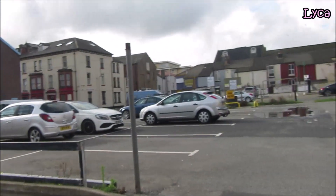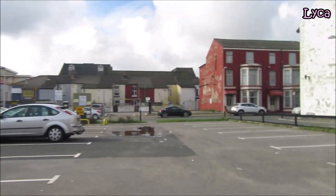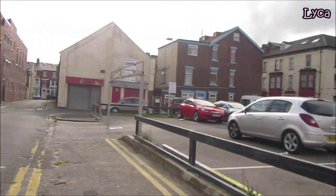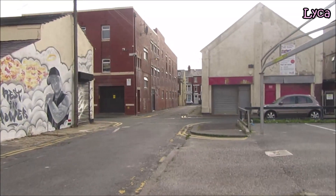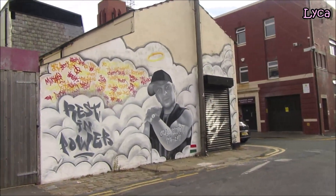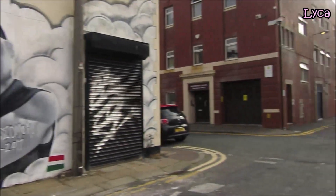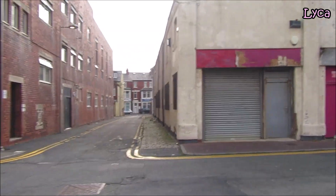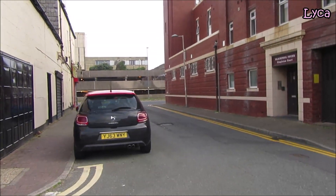There's not a lot to see really down here for now. There's a car park on this side, and you can see that is York Street, which runs parallel to Pierce Street. There's a nice mural on the wall there but somebody's painted over part of it.